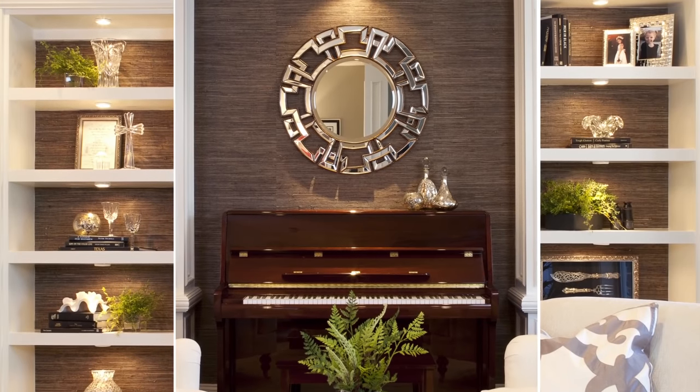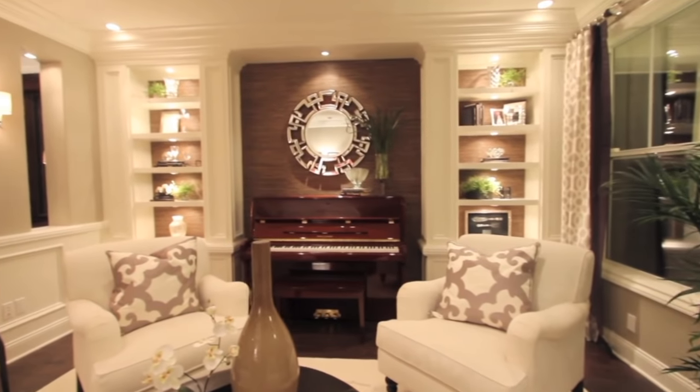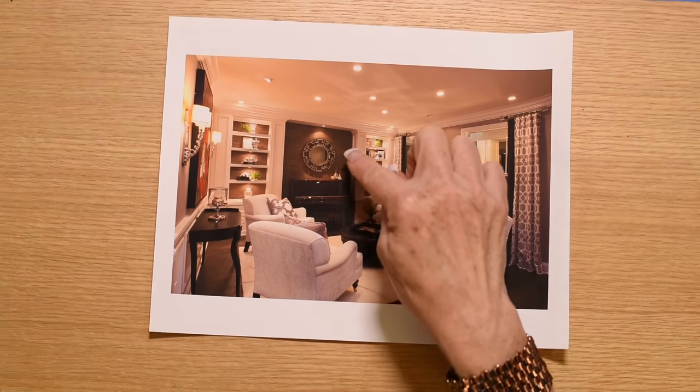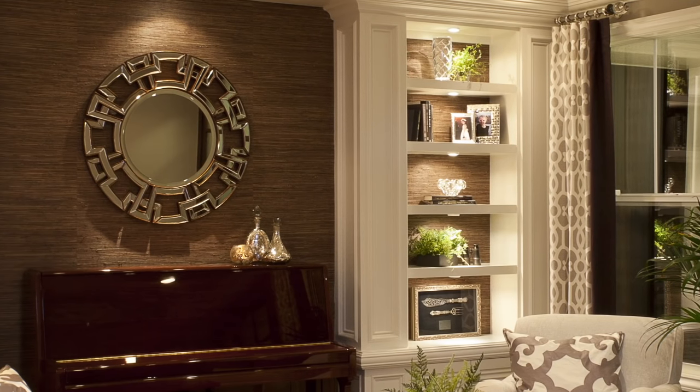Built-ins are like my signature thing — I love them, I use them a lot. One of the reasons I do is because I'm crazy about accessorizing and you can put a lot more accessories in a vertical space with shelves. But here's the thing: always light your shelves.